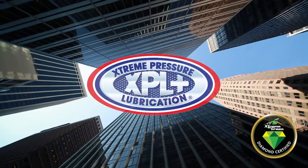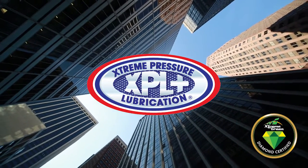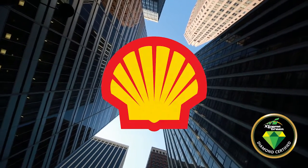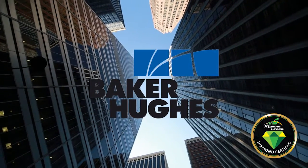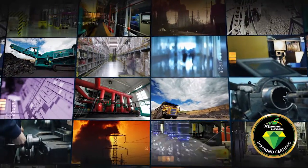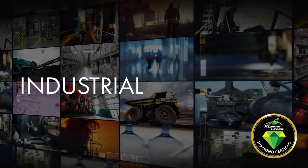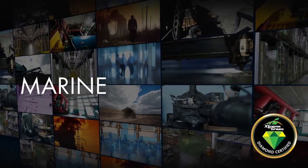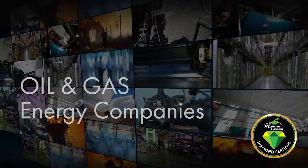This same technology has been tested and proven around the world by Fortune 500 companies such as GM, Ford, Chrysler, Shell, Halliburton, Schlumberger, Baker Hughes, and many more. It has been proven to save money and solve problems for some of the largest companies in the world, including commercial, industrial, government, military, mining, marine, and oil and gas drilling operations under the most extreme conditions imaginable.